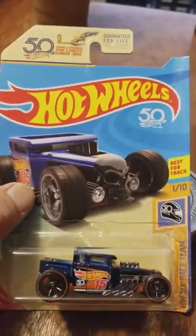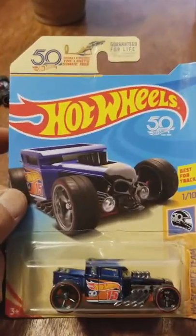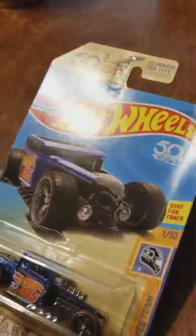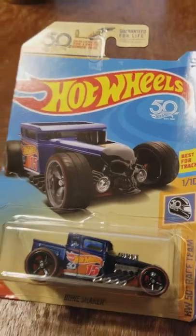Thank god I brought it home and here it is. It's in the collection now. I almost left it, believe it or not. But here it is, it's in the collection. Walgreens, thank you, Walgreens.